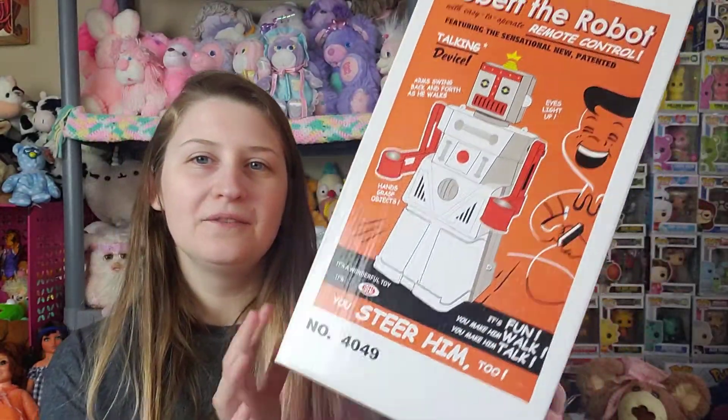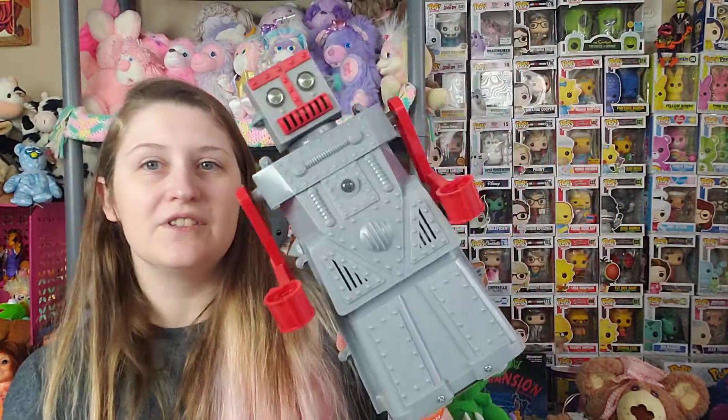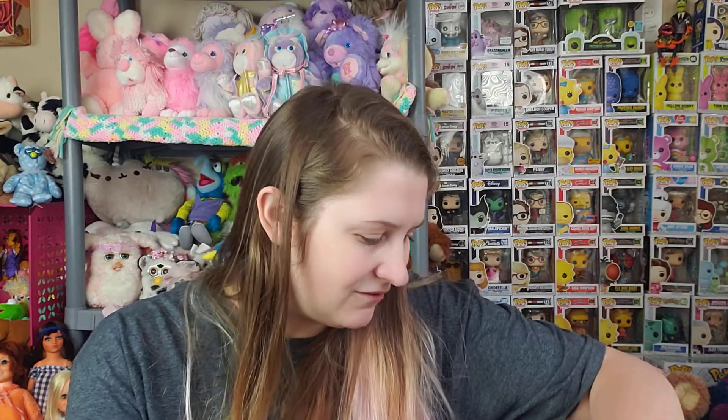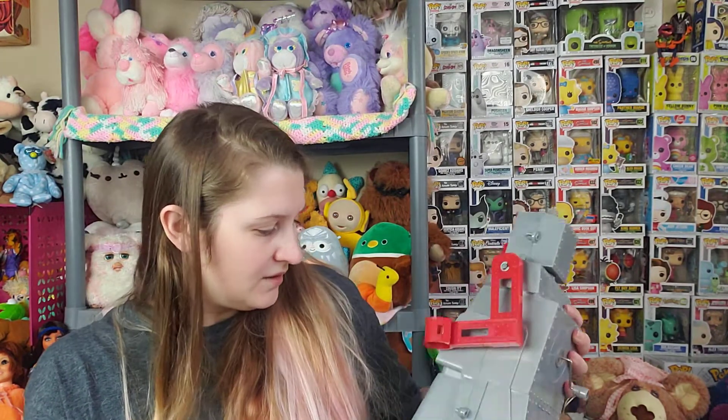The big thing from this second Goodwill trip was a reproduction Ideal Robert the Robot from 2004 — that was after Mattel acquired Ideal, so it was released as a reproduction. The box has a hole in it, but I thought my 11-year-old would love this. We love watching old sci-fi and horror movies together; we watch Svengoolie every Saturday night on the MeTV network. It's got a certificate of authenticity, and it was only $4. With the box and everything, I thought that was really cool. I've got my ray gun and my robot now!